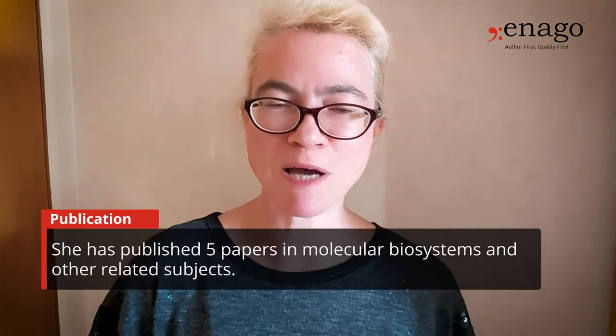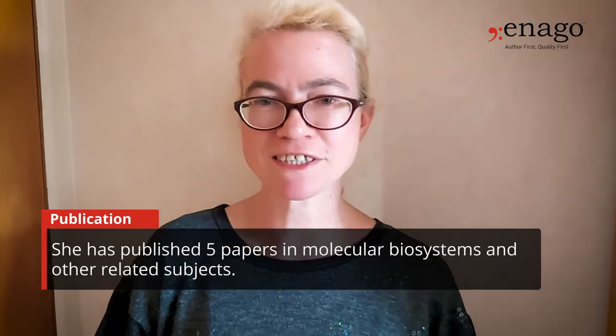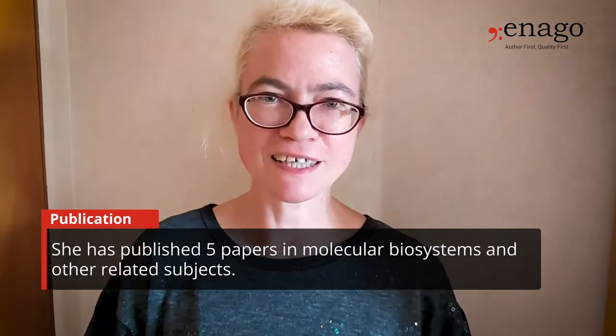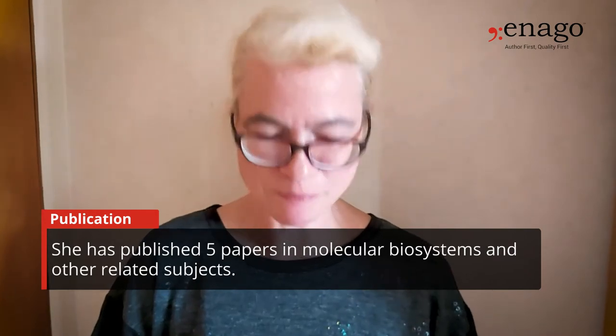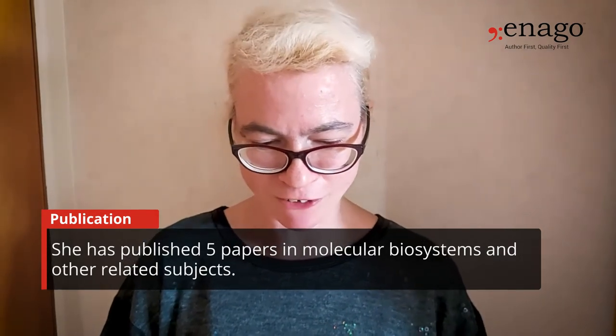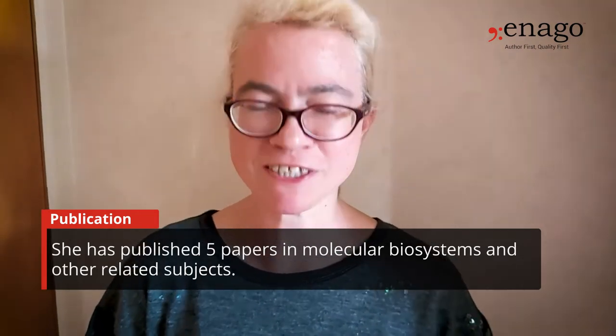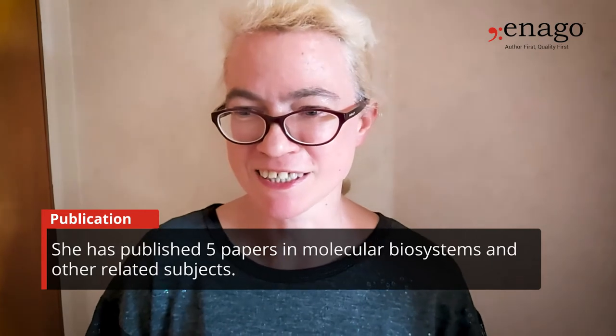Because of that, I don't have a huge publication record, but I've published a few papers — notably one in the Springer Handbook of Nanomaterials, which was a review paper called Understanding Bacterial Colonies, published in 2009. Another one was Spatio-Temporal Modelling of Bacterial Colony Growth on Solid Media, published in Molecular Biosciences in 2008.